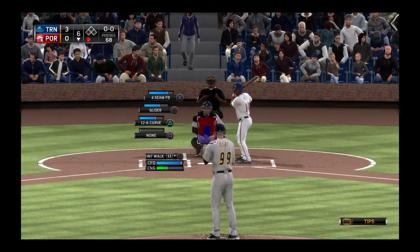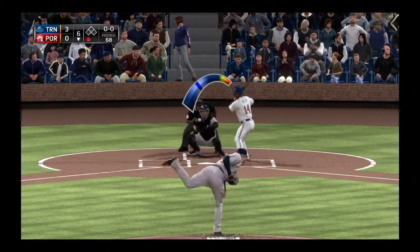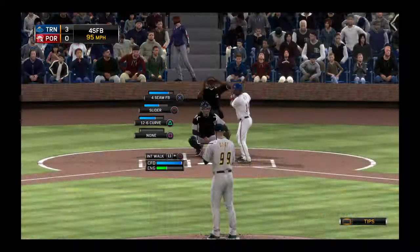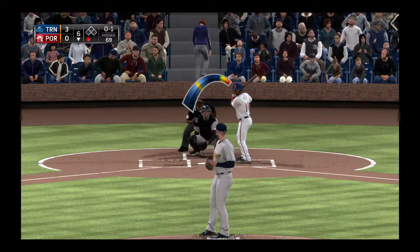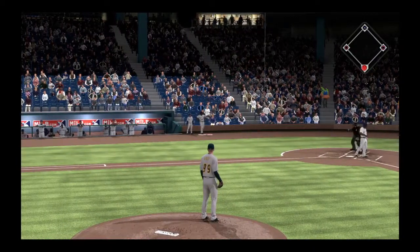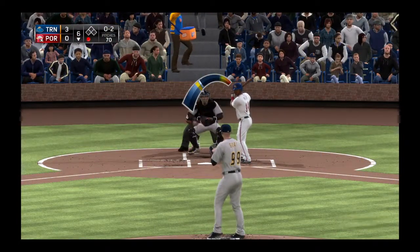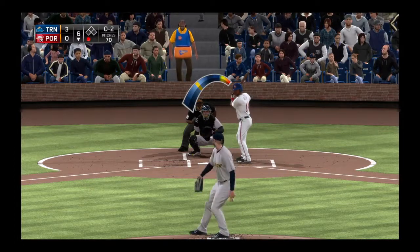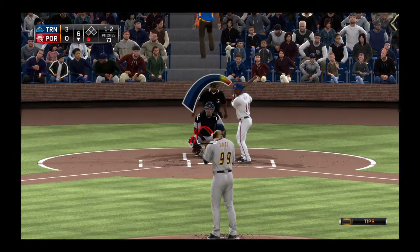Action in the bullpen now as a right-hander begins to throw out there. Alexi Vila comes on with one gone as he looks at a called strike one. He continues to get ahead — he's been in complete control. I think you need to guard yourself from being overconfident though. A bloop and a blast could still turn this game on its ear.